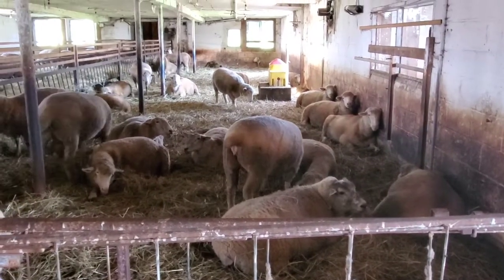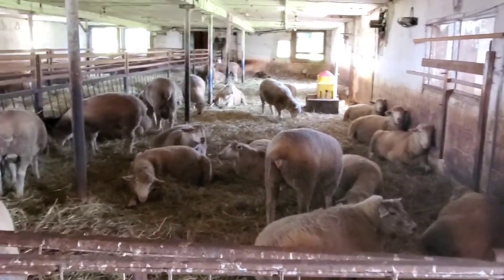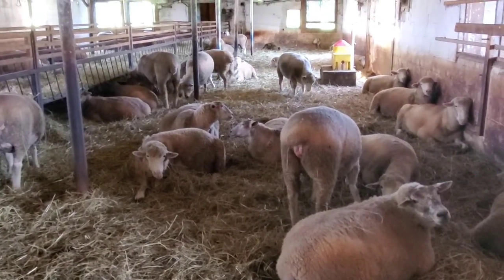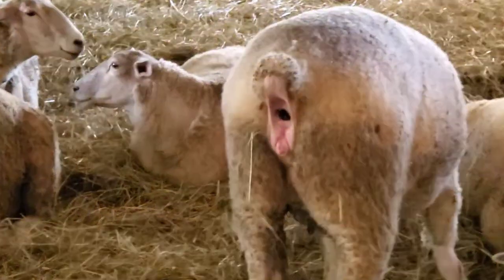It's the afternoon right now, middle of the afternoon. And like people, this seems to be the sheep's siesta time. It's a nice beautiful temperature today with a nice breeze going through the barn.